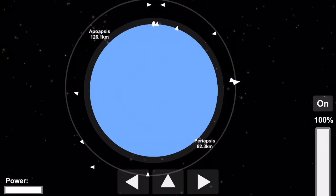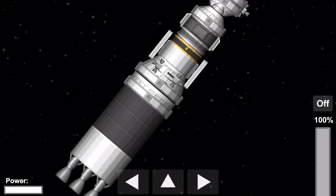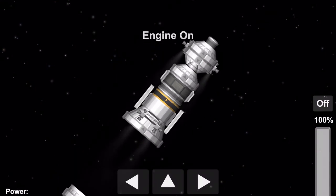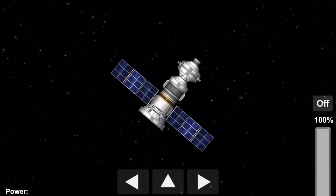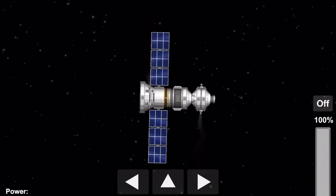320 seconds. The flight is normal. Monitoring the pressure integrity of onboard systems. Monitoring the status of spacecraft systems. This is Roscosmos Mission Control Center.